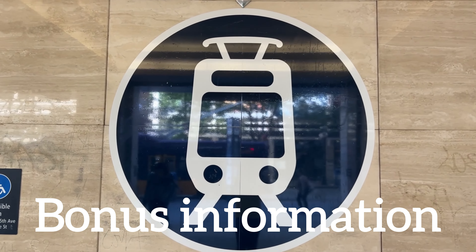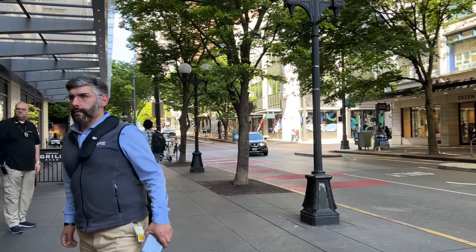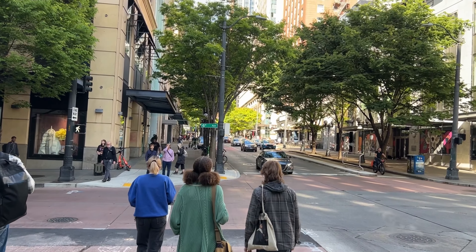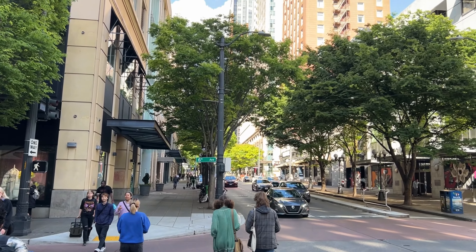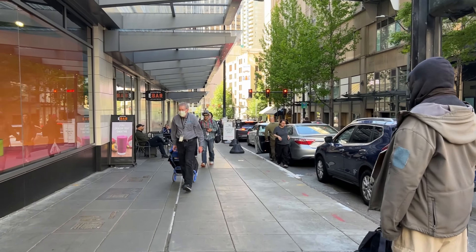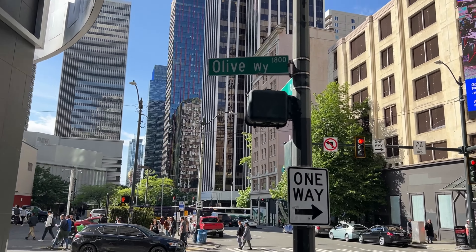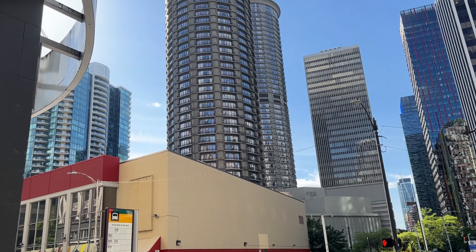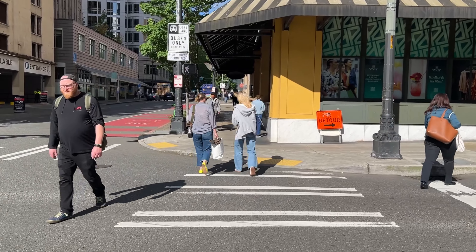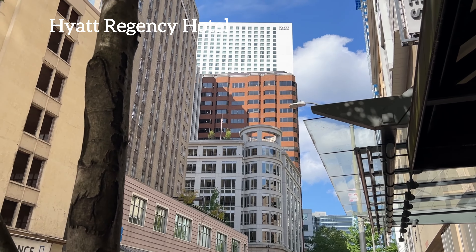Now for some bonus information on how to reach your final destinations. Option one: to the hotels. When you stand at the exit, turn to your left and keep walking until you are at 6th Avenue and Pine Street. A block away you will see Grand Hyatt Hotel and Hotel Theodore. Keep walking with the Nordstrom store on your left until you see the next intersection — a block away is the Westin Hotel. If you turn right and cross the street, about a block away you'll see Grand Hyatt Regency Hotel on your left and Olive 8 Hotel on your right.